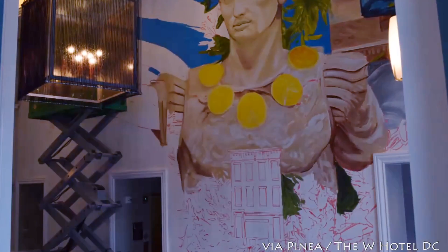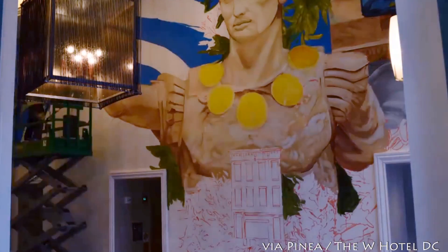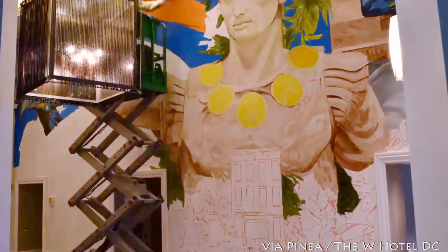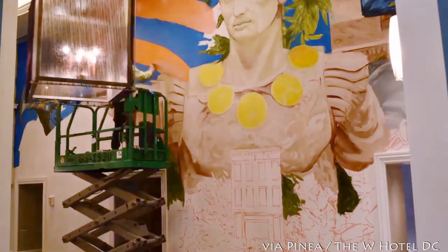We're here at Penea at the W Hotel. I'm just wrapping up a mural at the launch party. And this piece is simply about the quotation of the Roman Empire and its aesthetics and the early inception of the United States and its relationship to France.